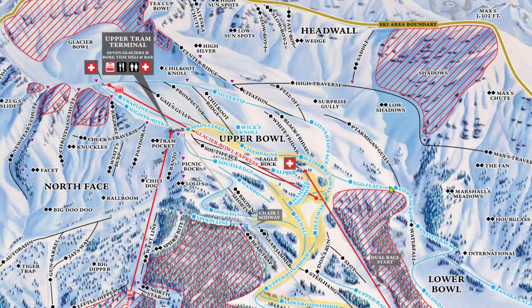There is also a little trail called Alpine, which comes off of Champagne. It's a little bit of a natural halfpipe. It takes you back to the top of Ted's, and that about wraps it up for the upper bowl.